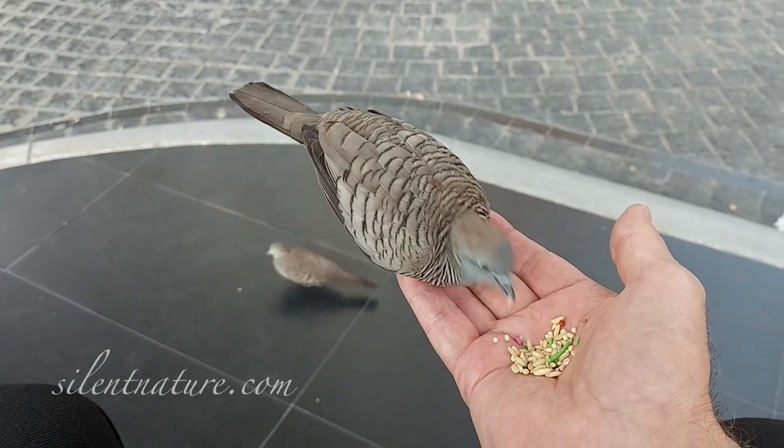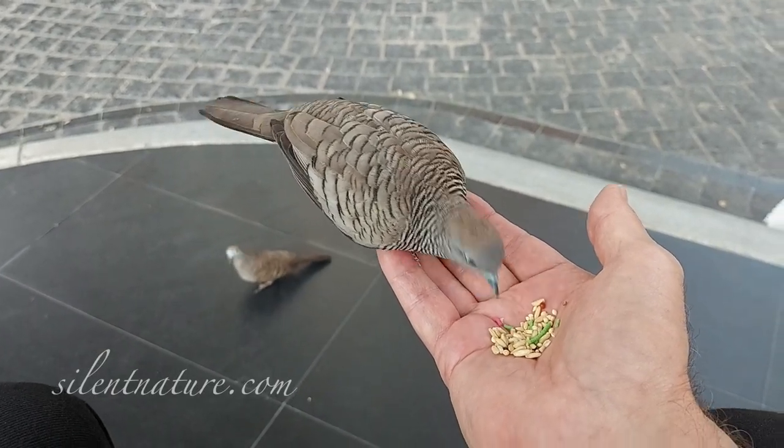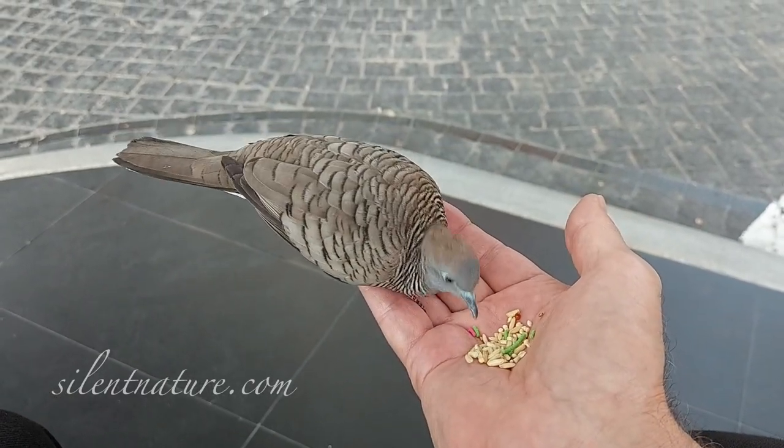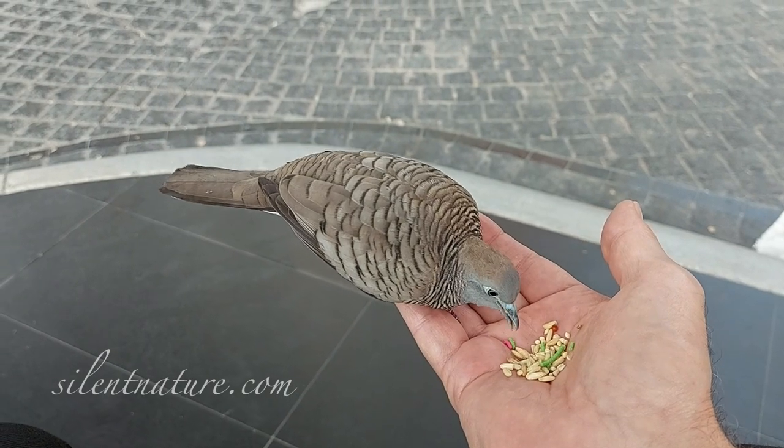Watch the bird on the ground. She's getting ready to come up. She flies up to the bench. She's getting ready to come in to my hand. Watch this.